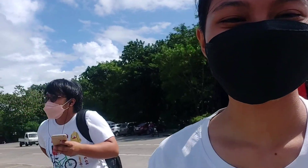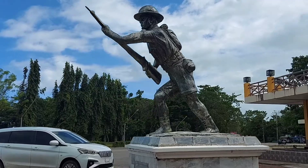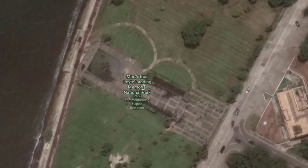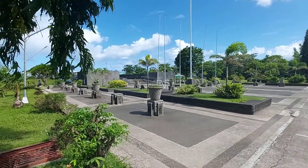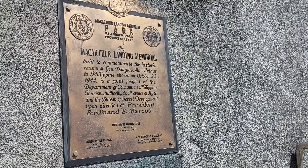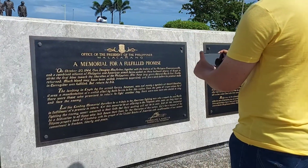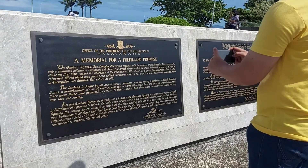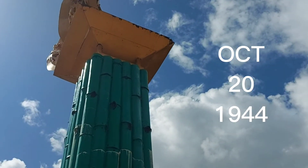Now let's begin with the three tourist spots I recommend here in Eastern Visayas. First on our list is the MacArthur Leyte Landing Memorial National Park, or just MacArthur Park. It is one of the most well-known tourist spots here in Eastern Visayas. This place commemorates the historic landing of General Douglas MacArthur in Leyte Gulf at the start of the campaign to recapture and liberate the Philippines from Japanese occupation on October 20, 1944.